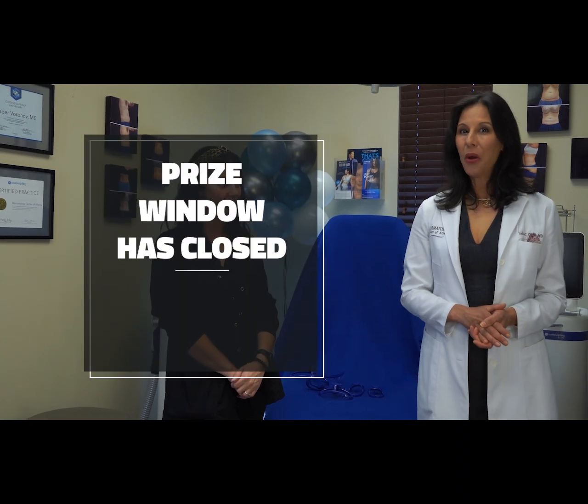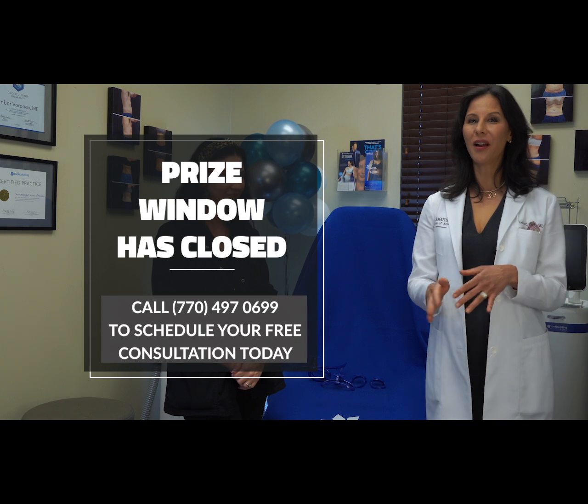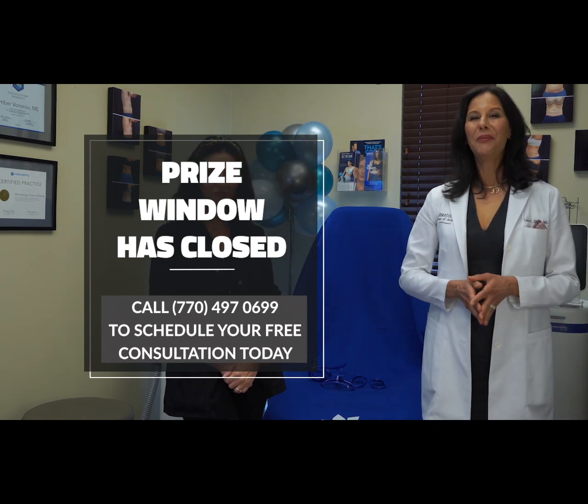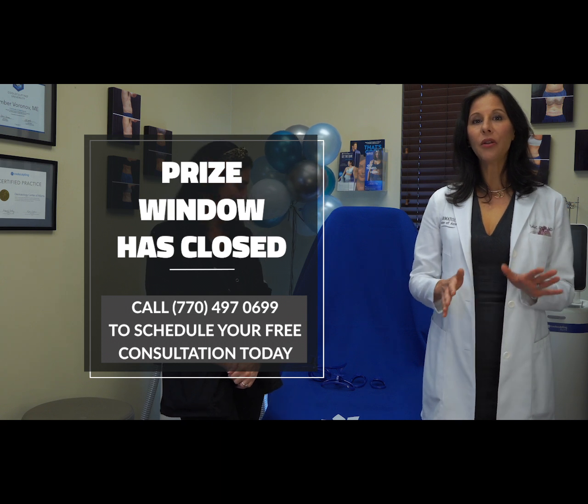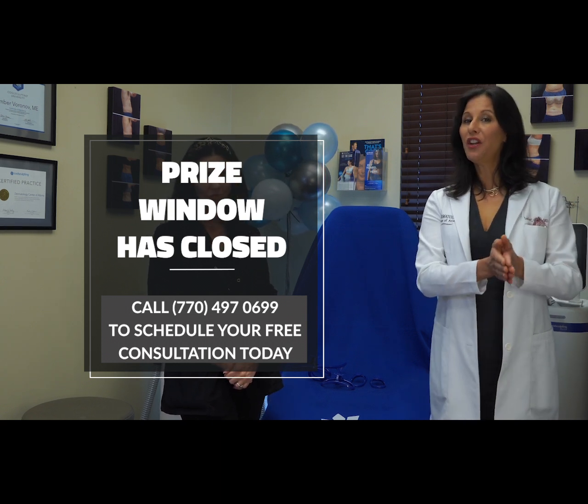I know y'all are wondering — what's the prize? We have a great prize because this prize requires no entry. Everybody's going to get to win. What we're doing is for anybody who schedules their body sculpting consult — from when this video was released...